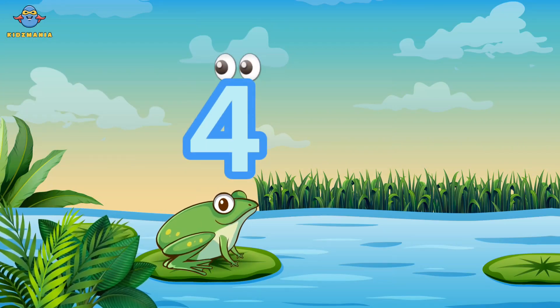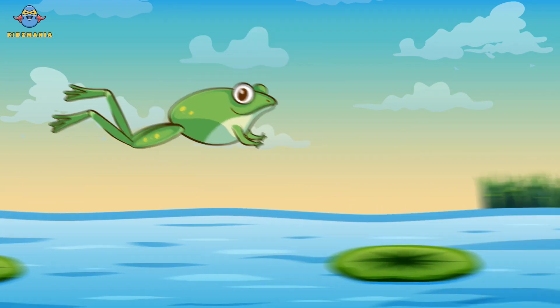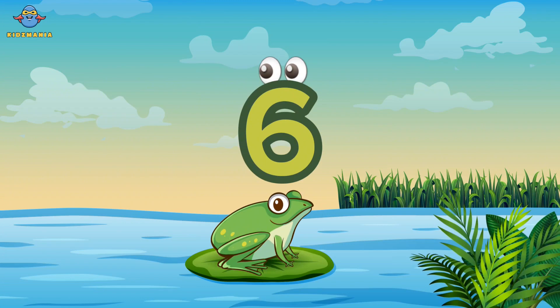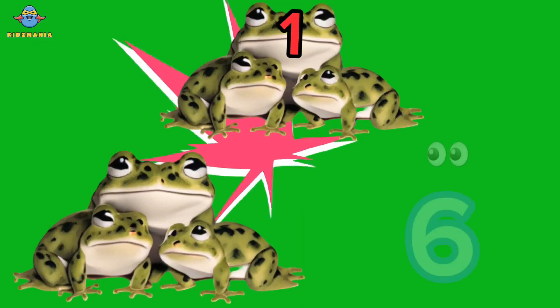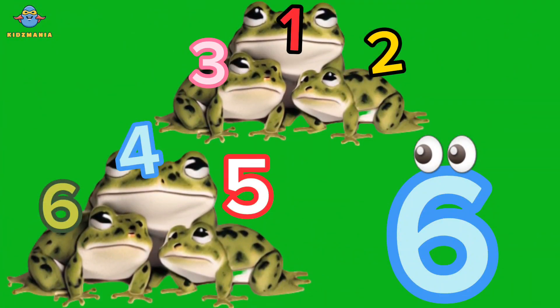Four. Five. Six. One, two, three, four, five, six. Frogs.